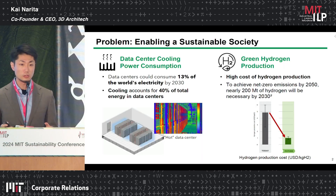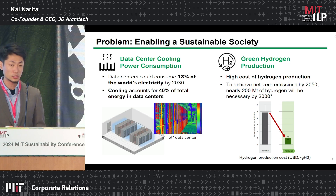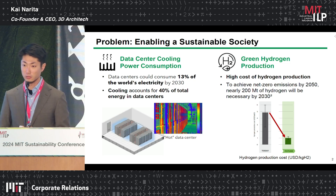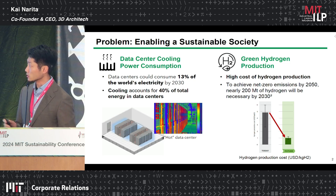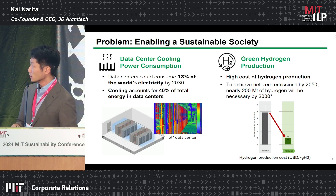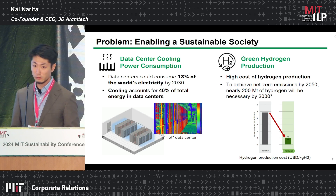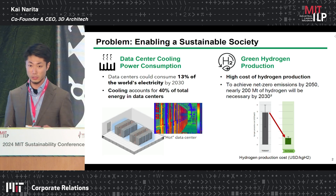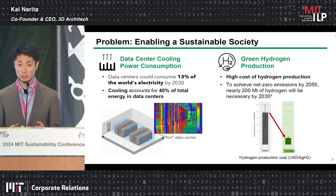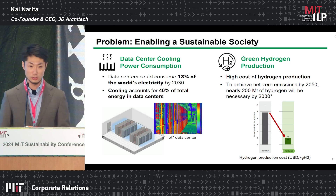The problems we are tackling is about how we can enable a sustainable society. We see two challenges we are working on right now. The first one is data center cooling power consumption. The data center has a lot of demand right now, and it could consume 30% of the world's electricity by 2030. Within this, 40% of electricity consumption actually comes from data center cooling. So heat dissipation is a huge and urgent problem in data centers today.